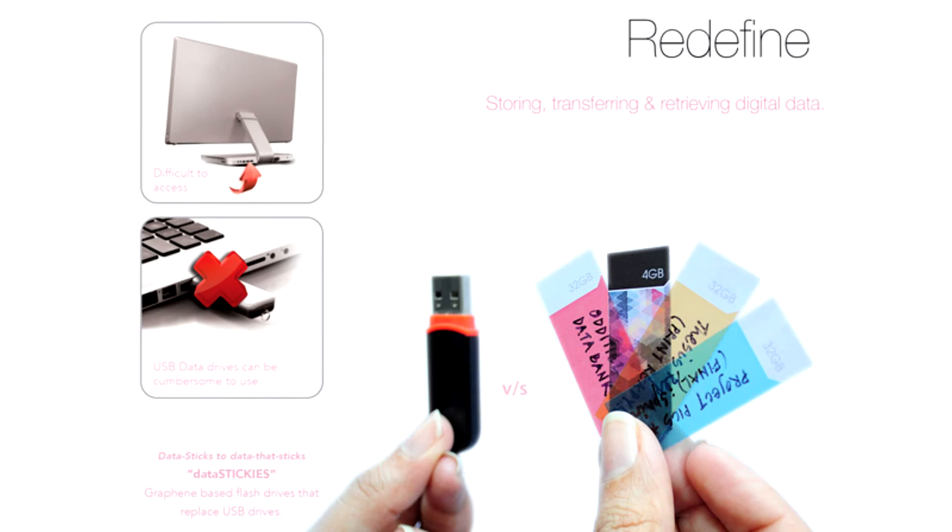Datastickies are the next generation of data portability. They are graphene-based flash drives that replace USB data drives.